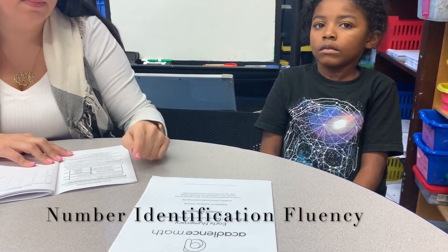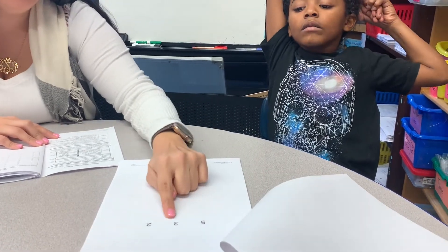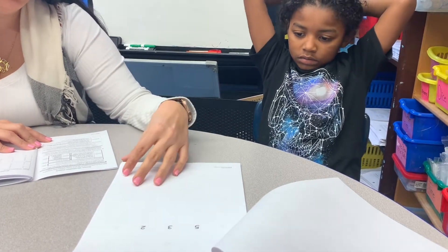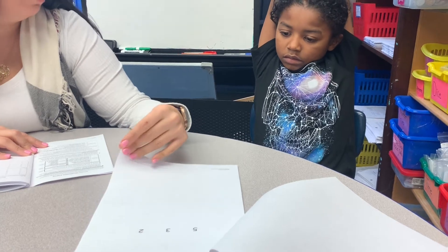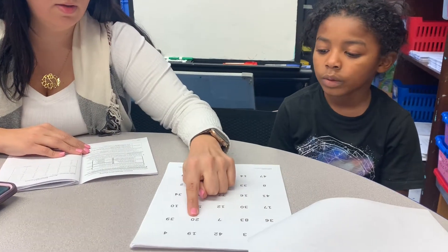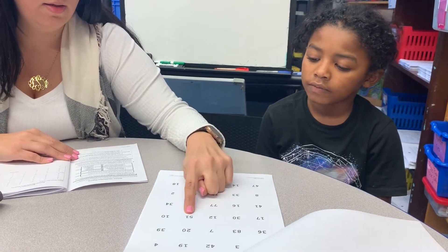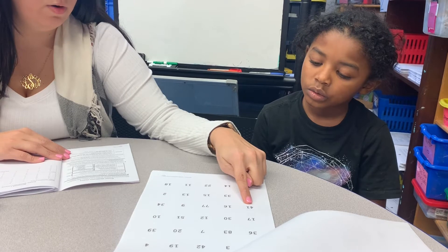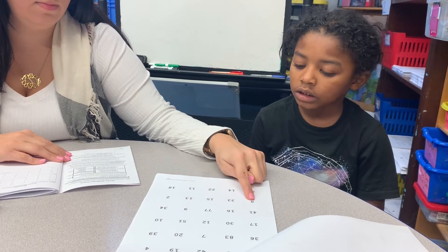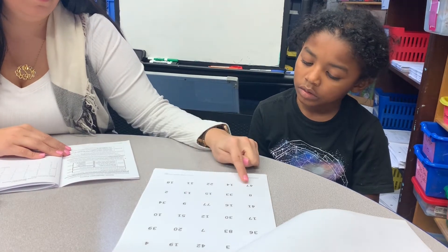Number identification fluency. Okay, we're going to look at these numbers. I'm going to point and say the numbers, listen to me: five, three, two. Your turn — say the name of the numbers. Good. Now we're going to do a bunch of them together. You ready? 17, 13, 13, 14, 15, 13, 2, 47.